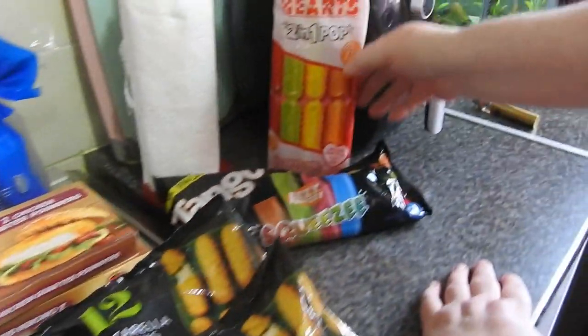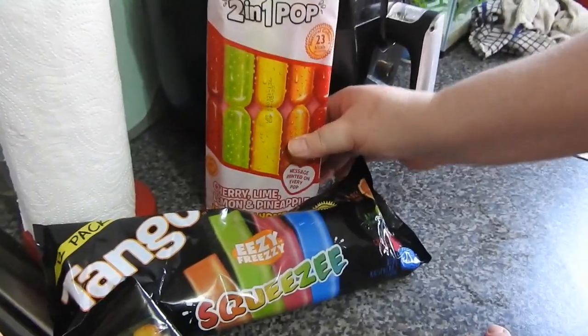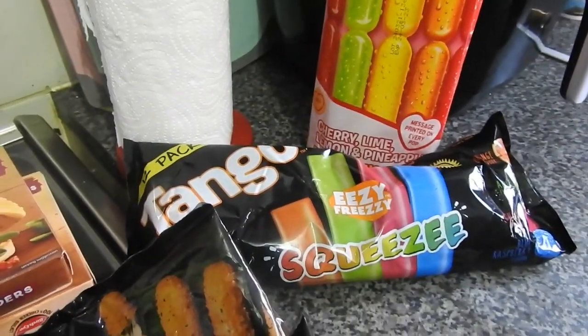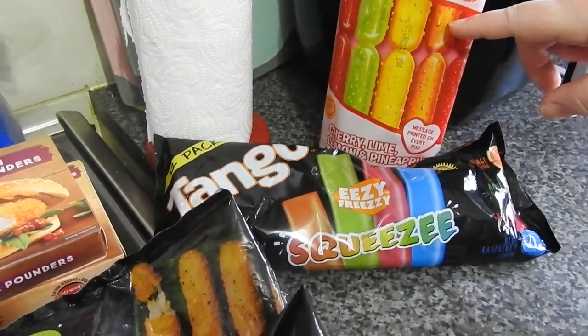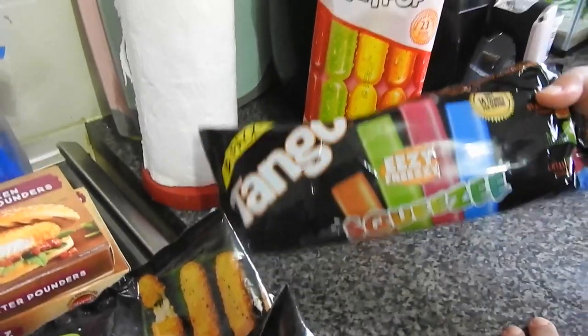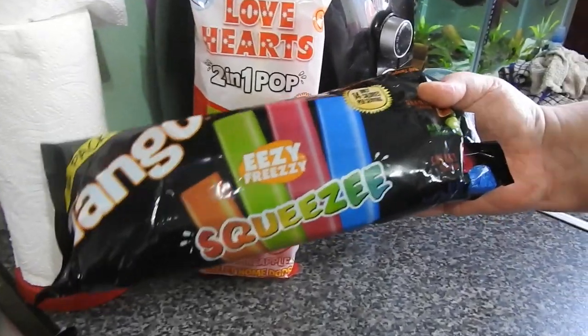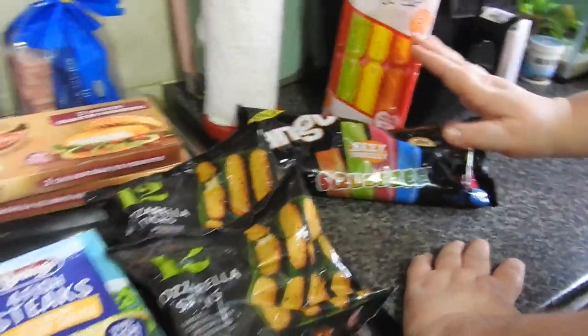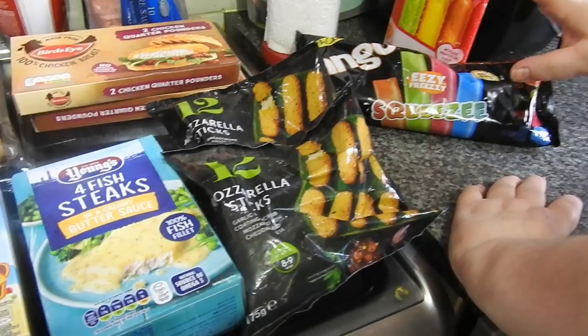Over here we picked up these ice pots — Swizzles Love Hearts. I would say it's the kids that eat these but no, I eat these. Picked up three of those. I'd say the kids eat these but no, the husband eats these. They're very very nice and I think they were something like 79p, but don't quote me on that.